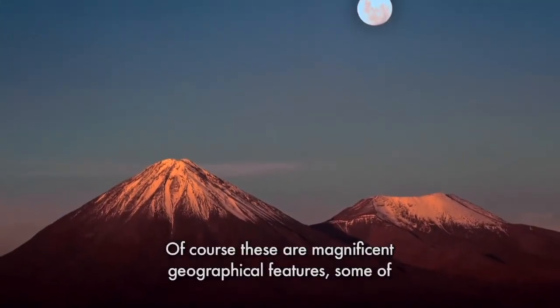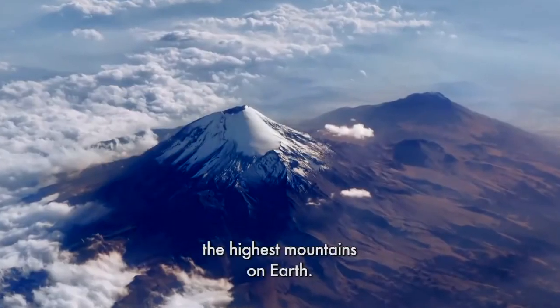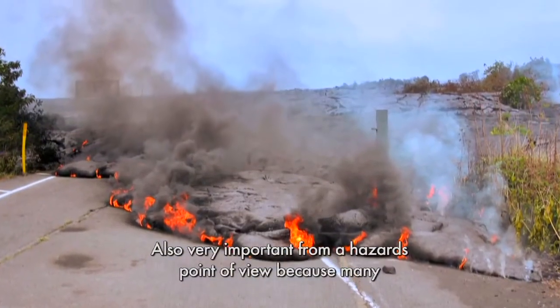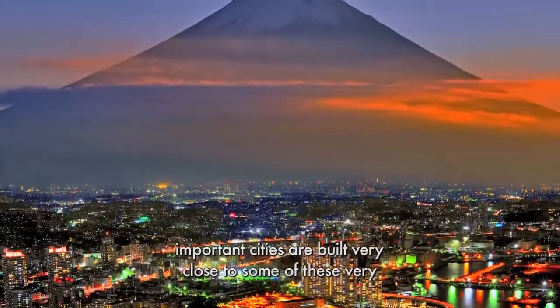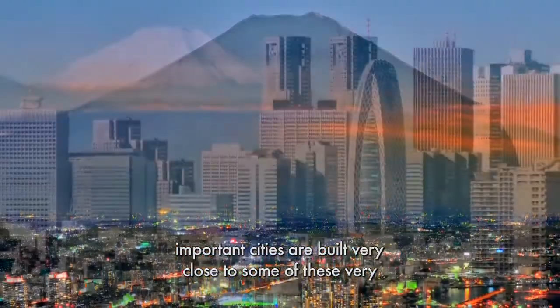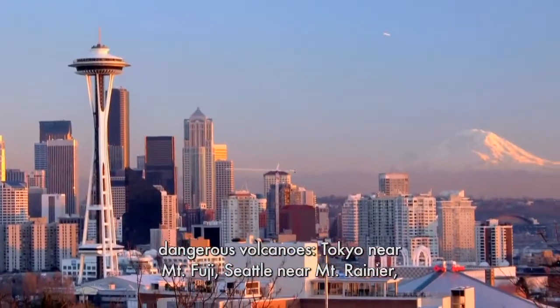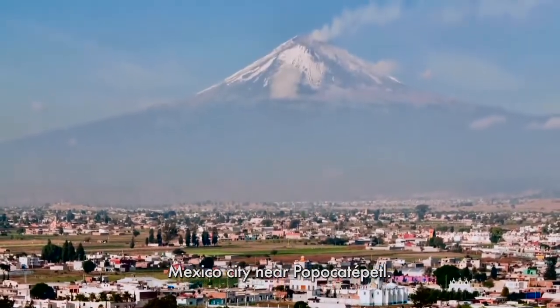Of course, these are magnificent geographical features — some of the highest mountains on earth. They're also very important from a hazards point of view, because many important cities are built very close to some of these very dangerous volcanoes: Tokyo near Mount Fuji, Seattle near Mount Rainier, Mexico City near Popocatepetl.